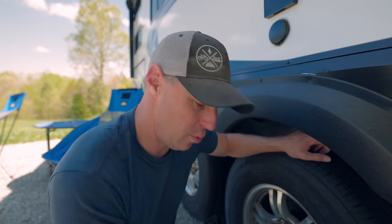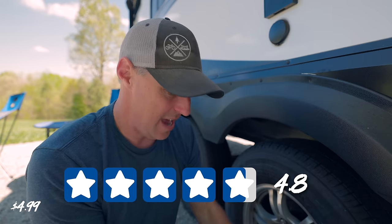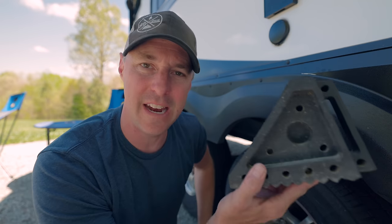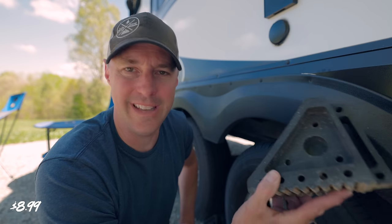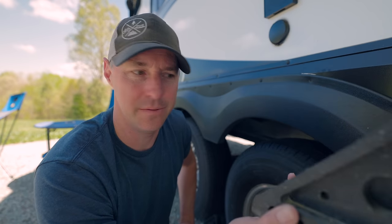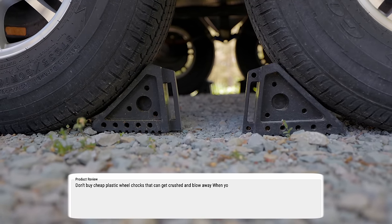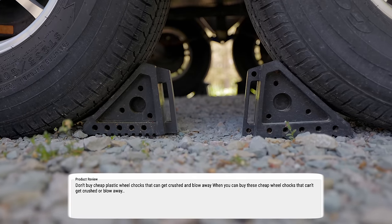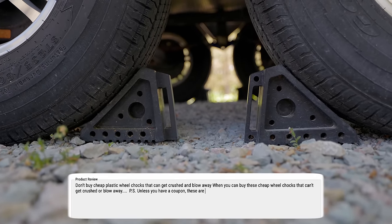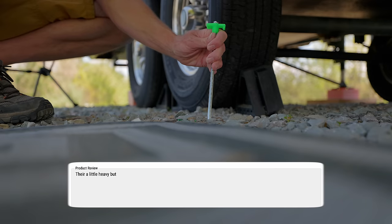Now we have some of the highest rated products on this list. Number one: tent stakes coming in at 4.8 stars, and wheel chocks coming in at 4.9 stars. Both are so simple you can say everything in a short review. Don't buy cheap plastic wheel chocks that get crushed and blow away when you can buy these cheap wheel chocks that won't get crushed or blow away — though unless you have a coupon, these are cheaper on Amazon. For the tent stakes: they're a little heavy, but nailed it.